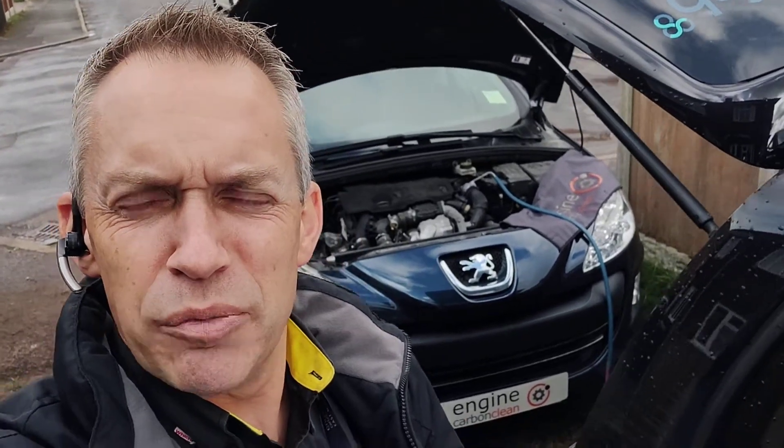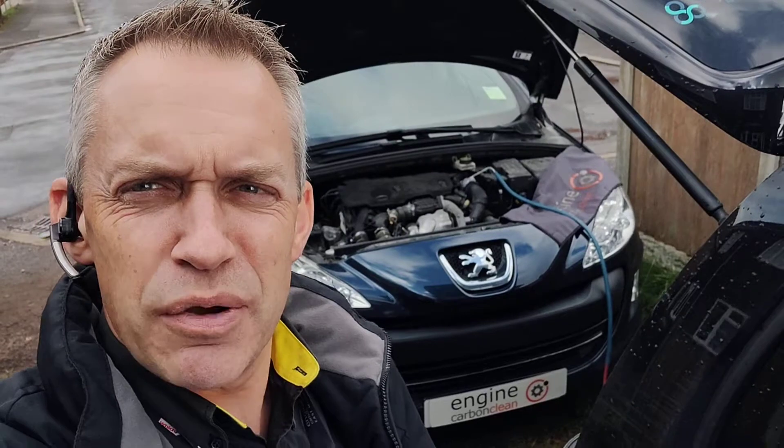Afternoon, agent at Engine Carbon Clean. We're still in Kimberley. We've got a Peugeot 1.6 diesel — it's a 308, a 2010 model, 88,000 on the clock.